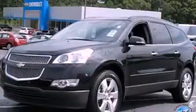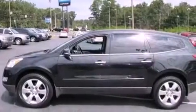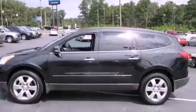This is a 2011 Chevrolet Traverse — functional utility for a modern lifestyle. It features a 3.6-liter 6-cylinder engine and a 6-speed automatic transmission.